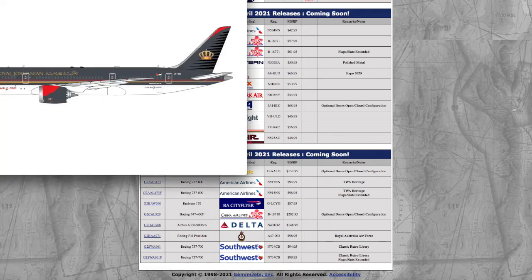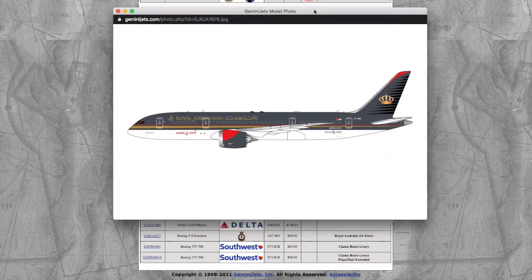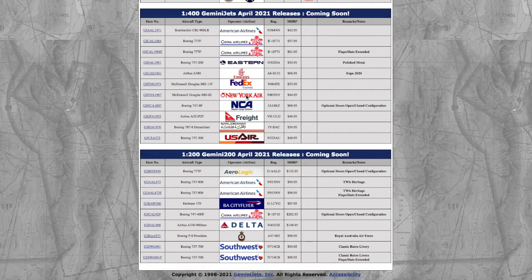Moving on, we have a Royal Jordanian Boeing 787-9 Dreamliner. I love Royal Jordanian's livery — I don't know what it is about it, but I just love it. The black on the Boeing 787 fuselage really looks cool — the shade of black looks great. Registration is JTBAC, and the price is $56.95.